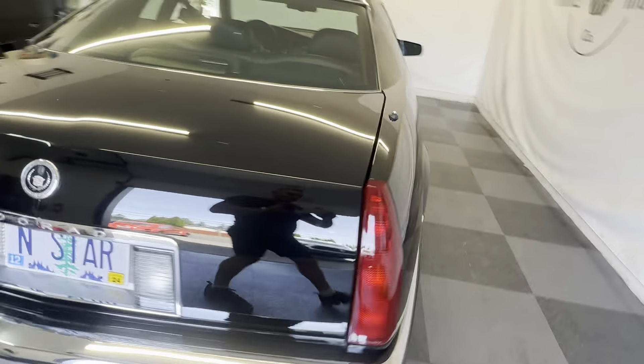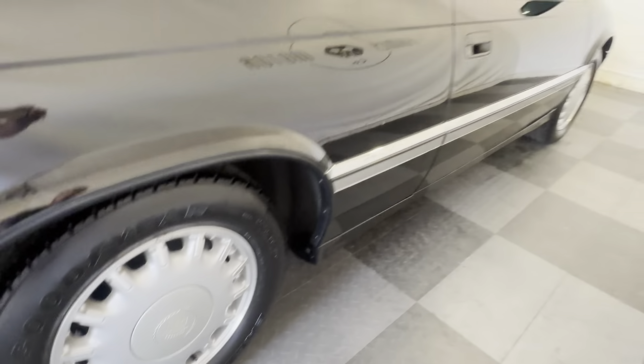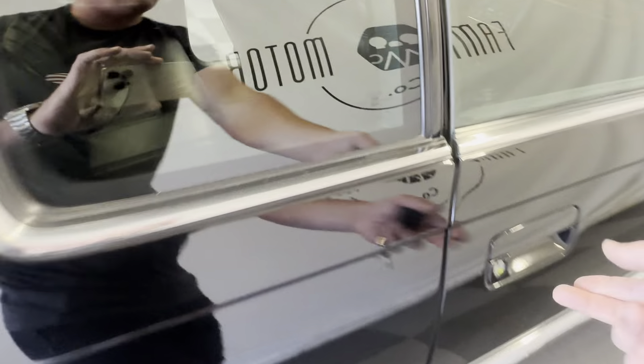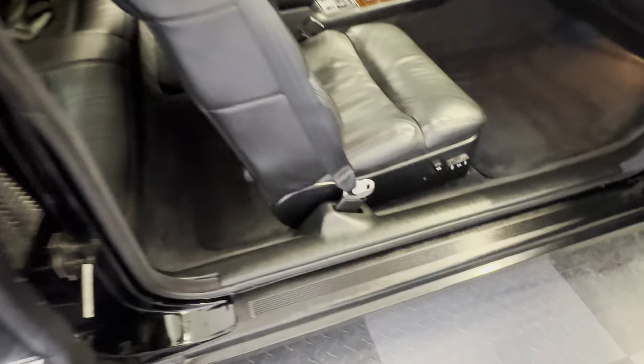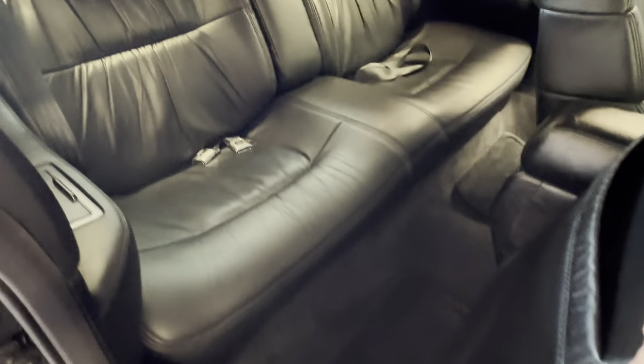I really can't begin to describe how good of condition this car is in. The wheels, all of it are just unbelievable. All power seats, both sides. Look at those rear seats. All the original floor mats — like every section of this car is just pristine.